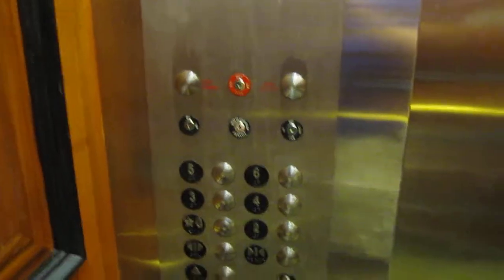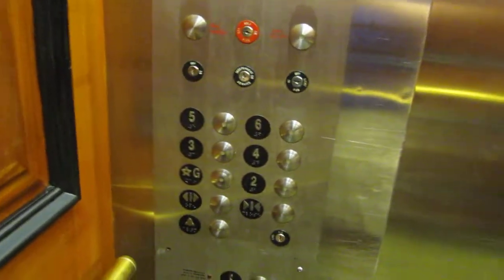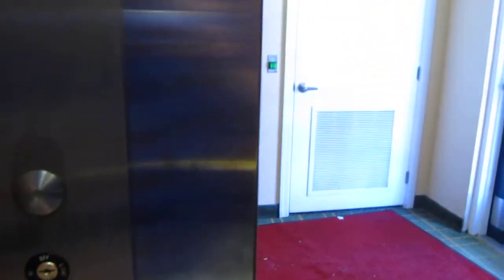Wonderful. Looks like nobody called it. Okay, go back up to 6. I think you can see through the door.